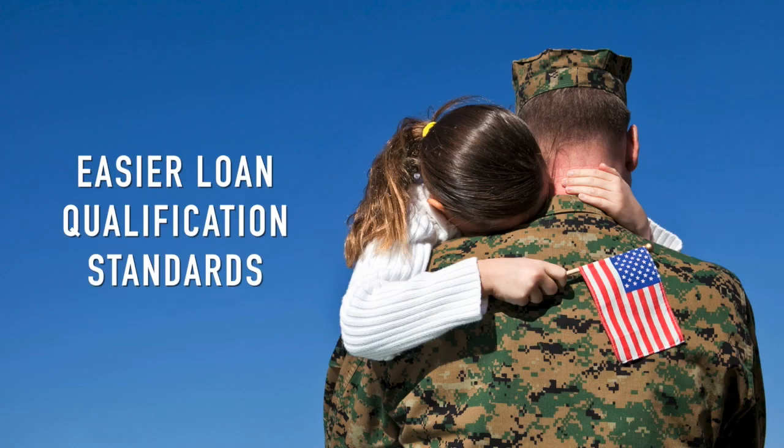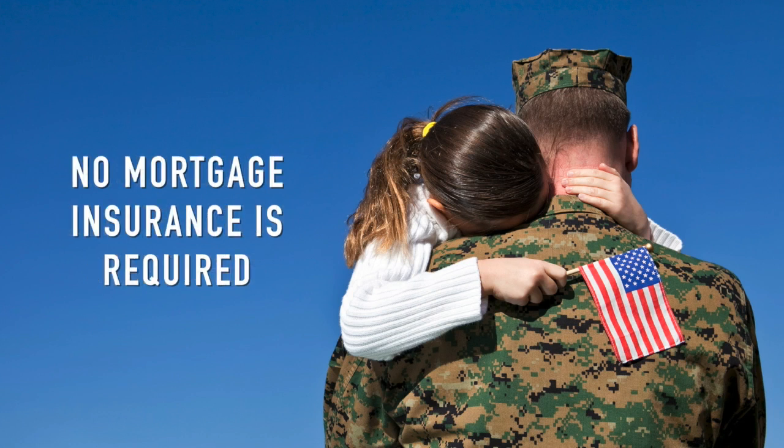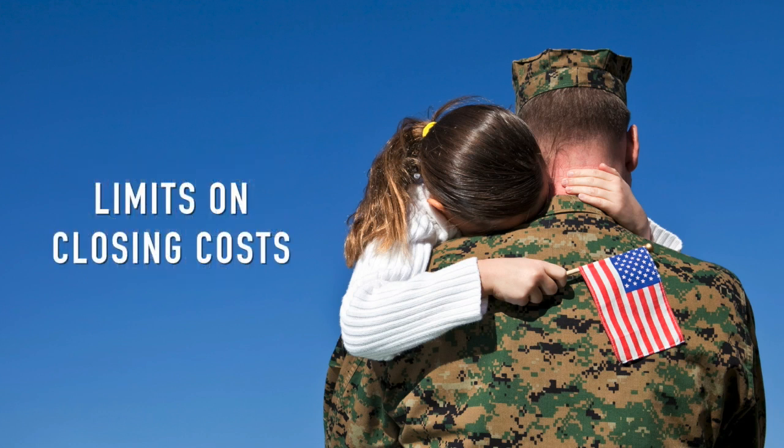VA loans also typically come with easier loan qualification standards. They don't require mortgage insurance, and the VA limits certain closing costs a veteran can pay. A VA guaranteed loan can be used to buy a home as a primary residence or to refinance an existing loan.